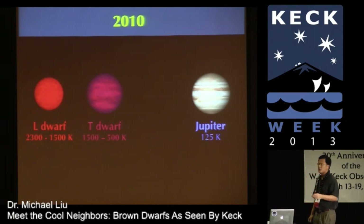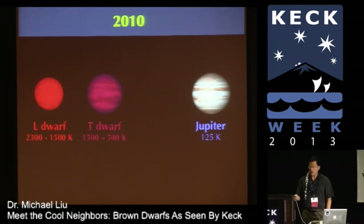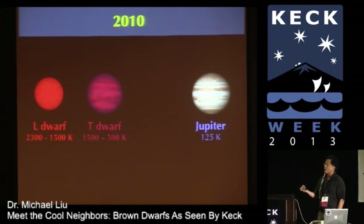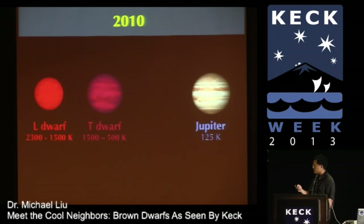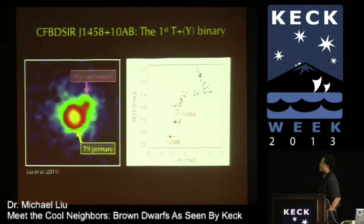A couple more years followed, and searches continued for ever cooler objects, with decreasing success past 2005. By 2010, we had the two classes — L-dwarfs ranging from about 2,300 to 1,500 Kelvin, and T-dwarfs ranging from about 1,500 to 500 Kelvin — and then Jupiter at 125 Kelvin. Again, another gap: does something fill the space between the coldest T-dwarf and Jupiter? Up to 2010, there were only incremental advances. But in 2011 it was a very good year. A brand had already been assigned — they'd be called Y-dwarfs, decided more than 10 years ago. We were out of letters, so Y was the last choice.